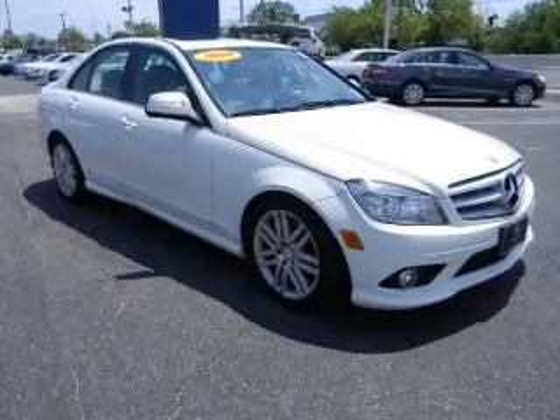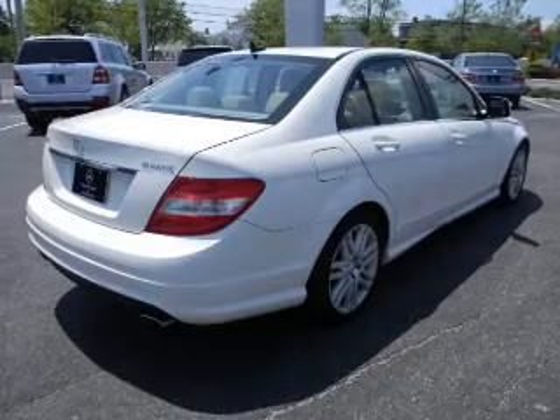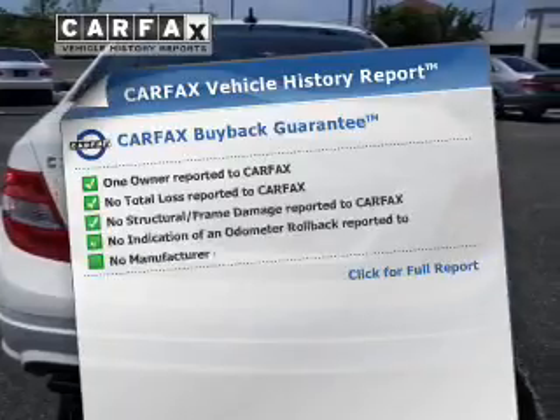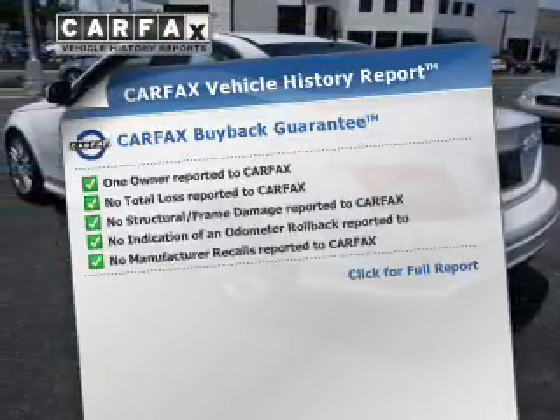Premium wheels give a more luxurious look. Anti-lock brakes help you bring your vehicle to a safe stop. There's nothing like a sunroof on a nice day. Rest easy knowing this vehicle comes with a Carfax Vehicle History Report from Carfax,